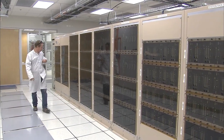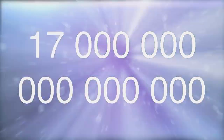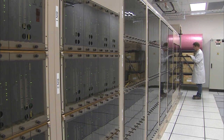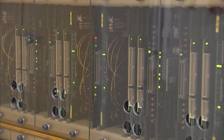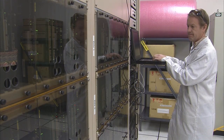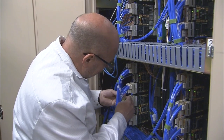The ALMA correlator has over 134 million processors and performs up to an unbelievable 17 quadrillion operations per second — that is, 17,000 million million. The correlator was built specifically for this task, but the number of calculations per second is comparable to the performance of the fastest general-purpose supercomputers in the world. This unique processing challenge needed innovative design, both for the individual components and for the overall architecture of the correlator.